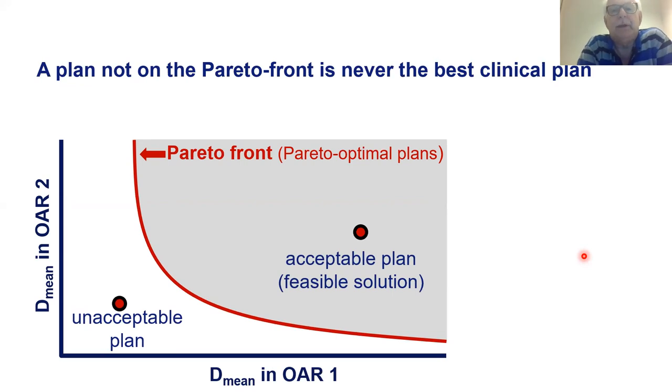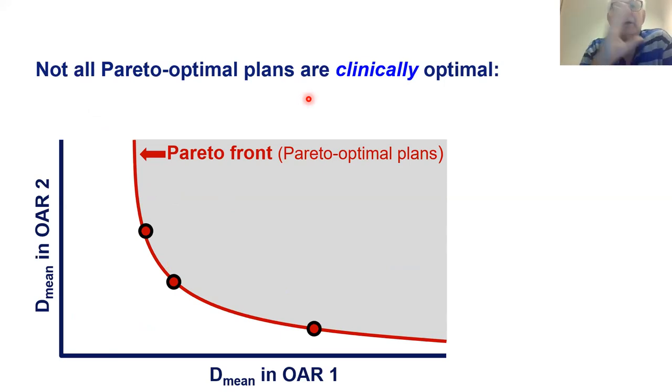An important realization: a plan that is not on the Pareto front is never the best clinical plan. Suppose I have a plan that is in the gray area but not on the line — it's not the best plan. A plan with the same D-mean in OAR1 but a lower D-mean in OAR2 is better. So a plan not on the Pareto front is never the best clinical plan. Now we discuss the difference between Pareto optimality and clinical optimality — they are very different concepts. Not all Pareto optimal plans are clinically optimal.